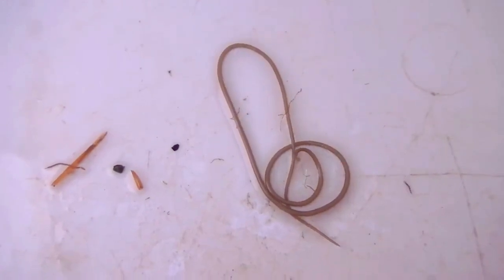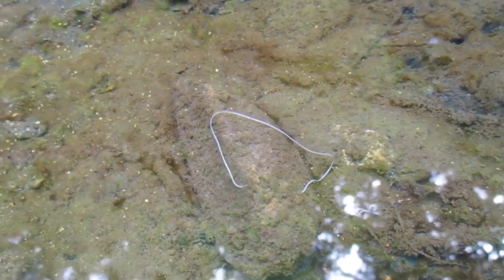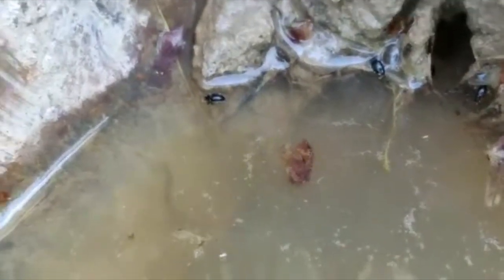There are over 350 described horsehairworm species around the world, and about a dozen are currently known to live in the United States. Most horsehairworms live in freshwater environments, but some are found in marine habitats where they use crustaceans as hosts.